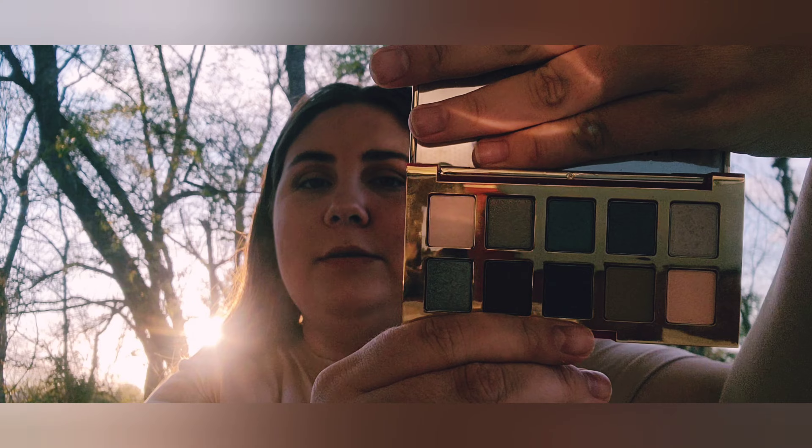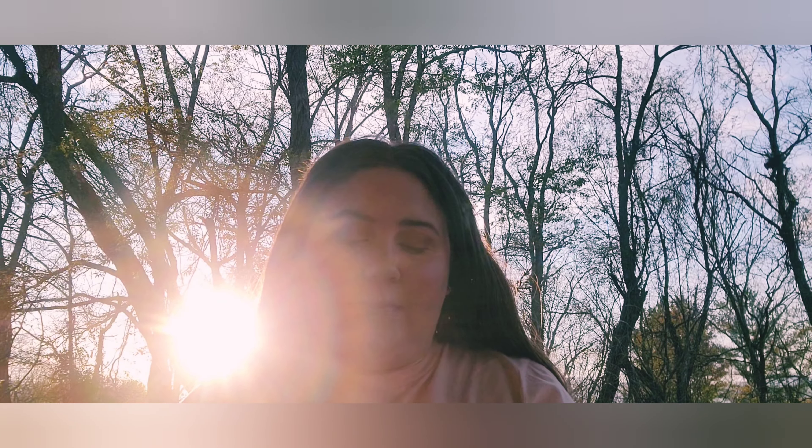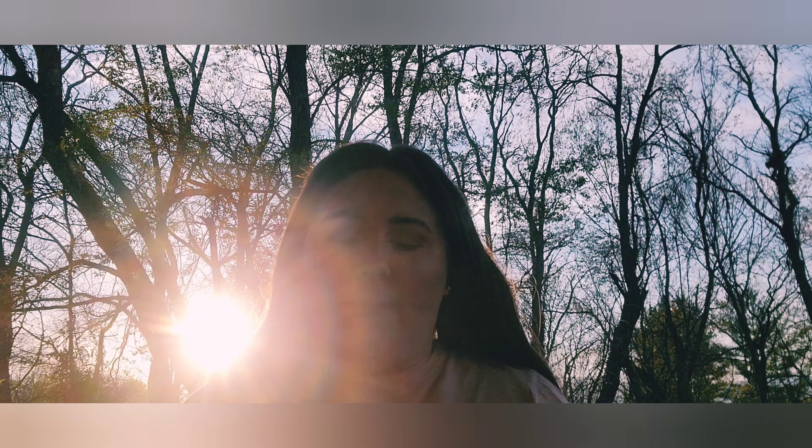These are my first two eyeshadow palettes I ever received and I really love them. One is the Estée Lauder Pure Envy eyeshadow — this is the Glam palette, so there's a little more blues and pinks in that one. And then this one is the Estée Lauder Pure Envy eyeshadow palette in Nudes, which is more your pinks and browns.